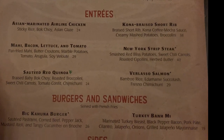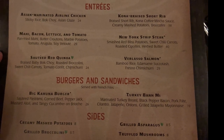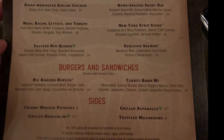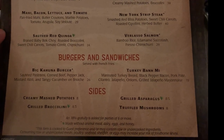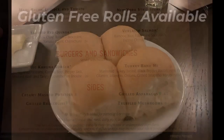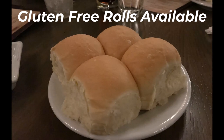Save room for dessert as the pineapple coconut bread pudding with ice cream and warm caramel sauce beckons with its irresistible allure. Wash it all down with a selection from their extensive beverage menu ranging from soft drinks to cocktails and wine. All meals include fresh warm dinner rolls with the option to have gluten-free rolls for those with special diets.